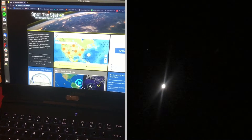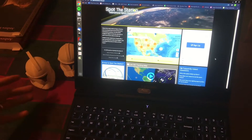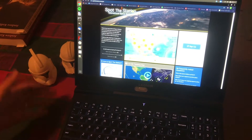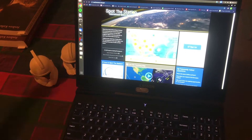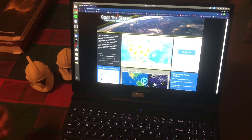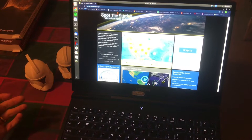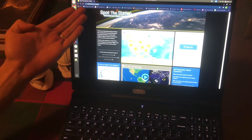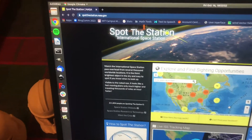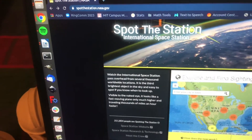The International Space Station is a huge building-sized piece of infrastructure that orbits the planet once every 90 minutes. It's huge and it's traveling so fast — it's quite a sight to see, and it's actually really easy to see it. The website spotthestation.nasa.gov does a good job of showing you where and how to find it.